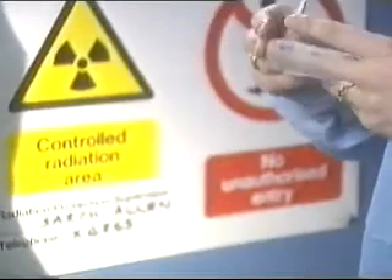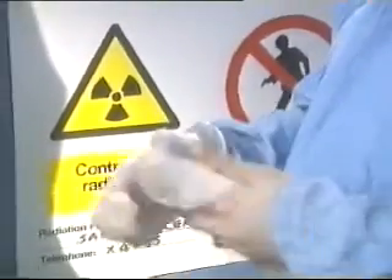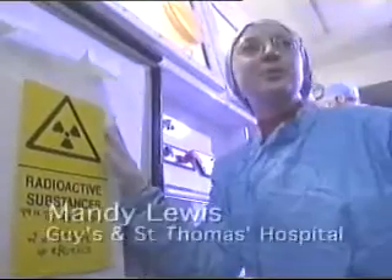Daniel's technetium injection has to be made up in the hot lab. Safety clothes and radiation monitors have to be worn to protect the staff. This is where the radioactive technetium is produced, and this is what we're going to use to make up Daniel's kit this afternoon.